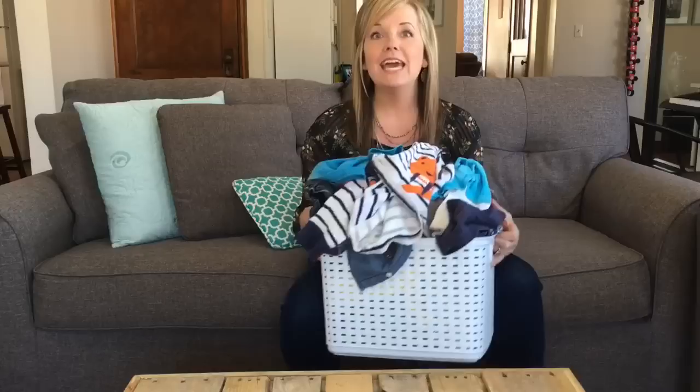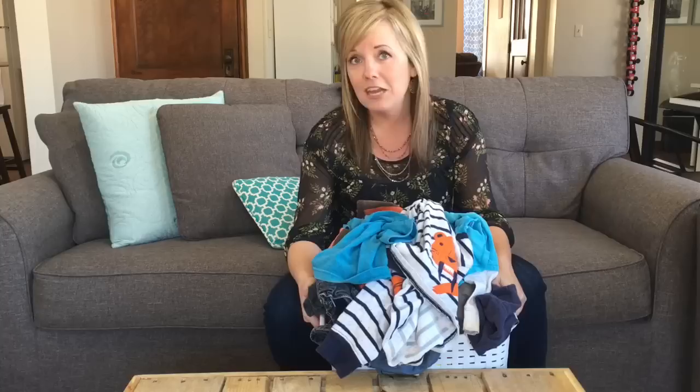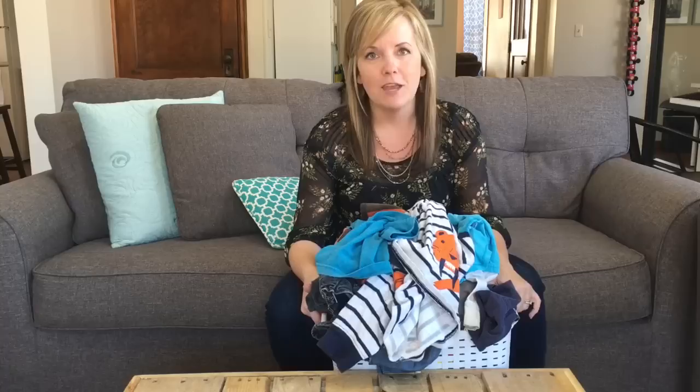I always like sharing tips of how you can achieve simplifying and minimizing things a lot quicker than it took us. One of the areas that I put off simplifying for quite a while was kids' clothes because they had so many. My biggest fear was that I would get rid of something that we would later need, and I would regret it, and then we'd have to buy it again.